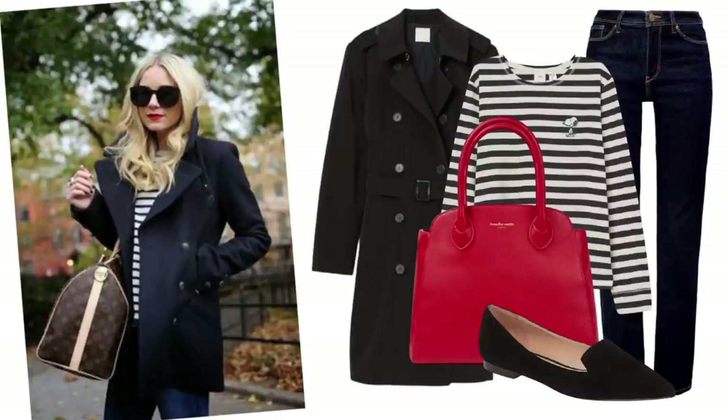Black boots or loafers would be perfect for this look. All basic pieces that work well together.